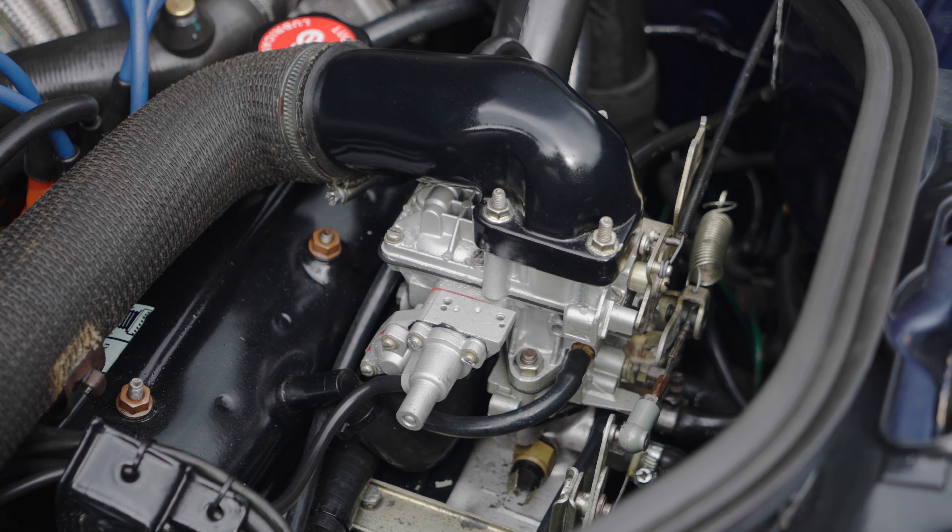It starts to come on boost just before 3,000 RPM, so it's very responsive for something like this. And even though it's a 1.4, there's plenty of pep — it's enough for a car that's this light. This is about 830 kilos, which is super light. Downshift — send it through!